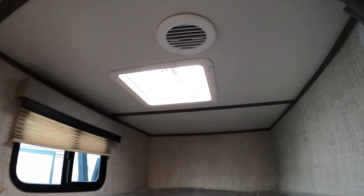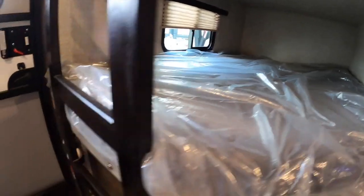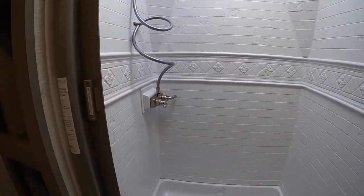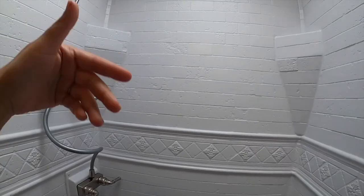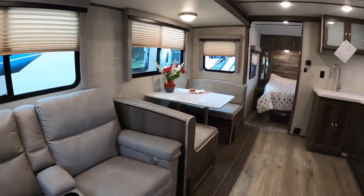There's a skylight up there — kids' bunks with a nice ladder. This is the other door; they've got hooks for jackets. Big storage, and down there is where you can put your shoes. This is a very friendly bathroom with lots of storage and a full shower — plastic, but not bad at all.